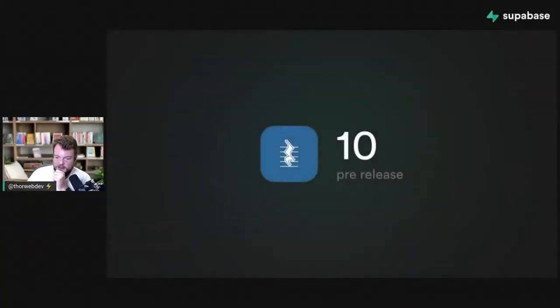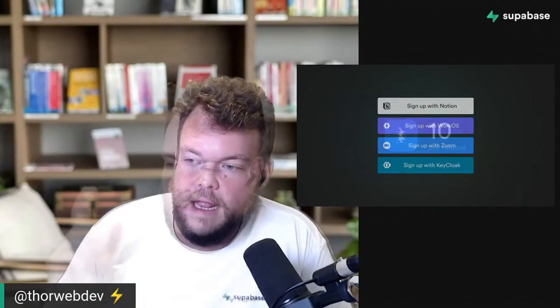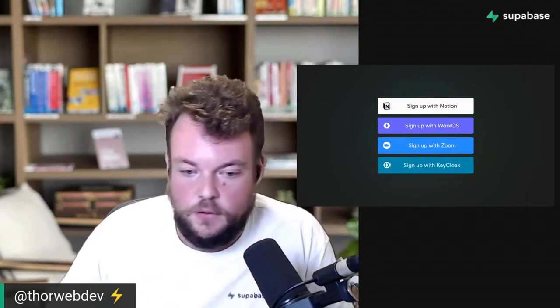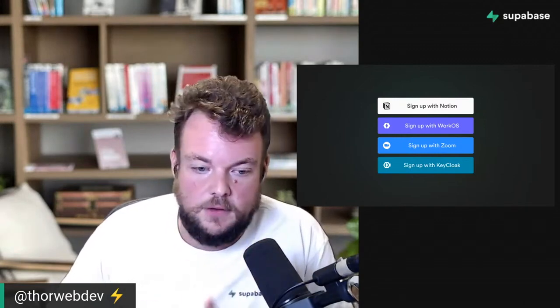We have some updates as well. We have Postgres, one of the fantastic open source tools that Supabase is built on, which generates your REST API on top of your Postgres database. We have a great pre-release already available on the Supabase platform. We also have new OAuth providers — you can now sign in with Notion, Zoom, WorkOS, and Keycloak.